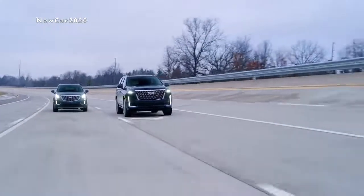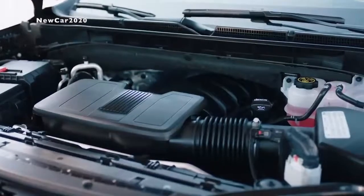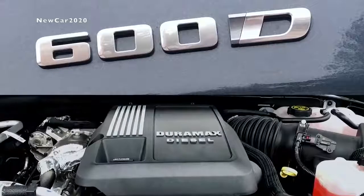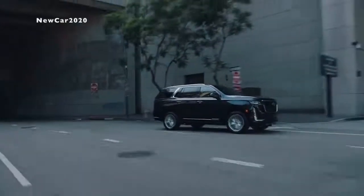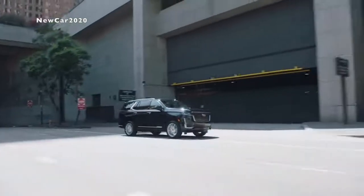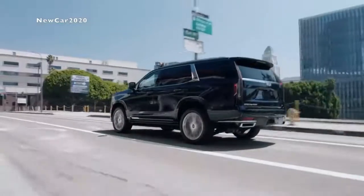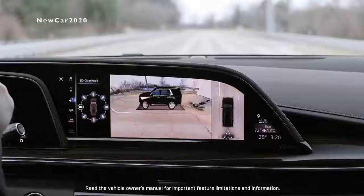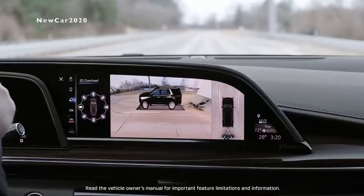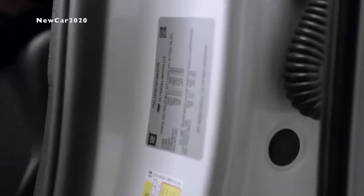The 2021 Escalade is offered with the choice of two engines: a 6.2-liter V8 with dynamic fuel management or the 3-liter Duramax diesel. Both options are paired to a 10-speed transmission. Both engines provide a smooth power delivery and easily accessible torque, perfect for making your way around town, hitting the highway, or even trailering. The Escalade includes many new trailering technologies, including the integrated trailering app, trailer-side blind zone alert, and a trailer label providing the exact capabilities of your vehicle.